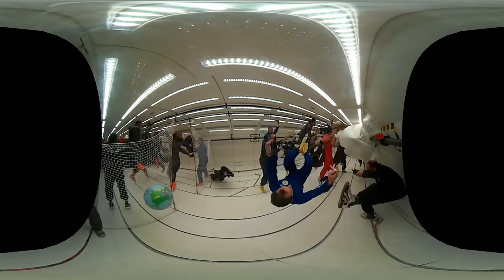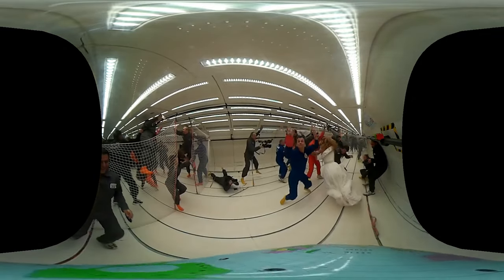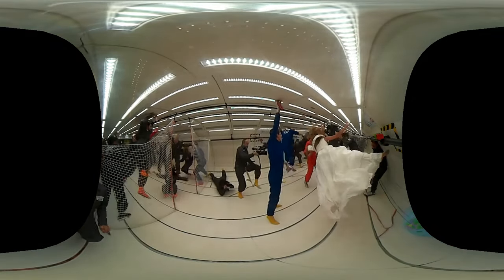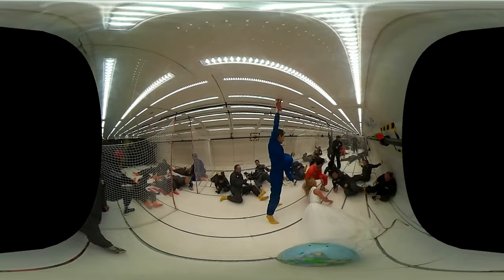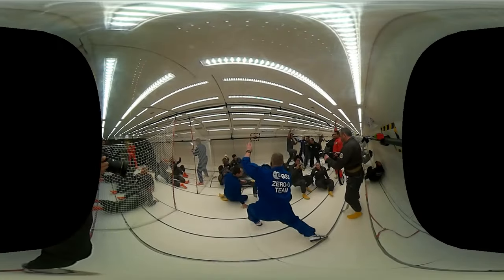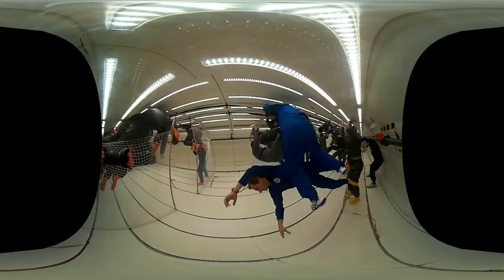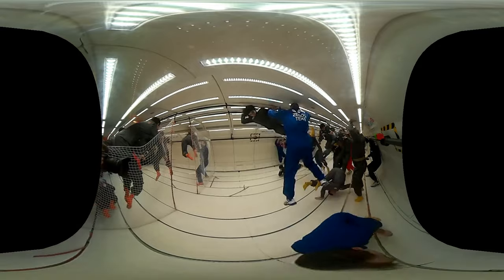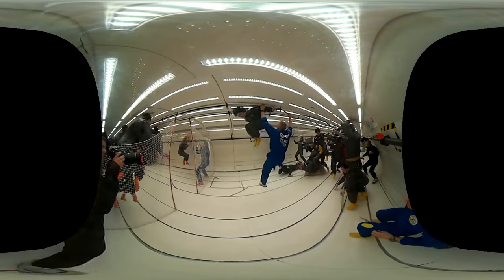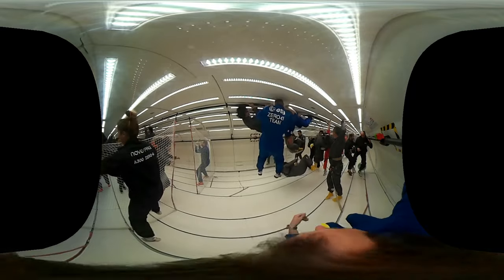We're all right, okay? We're all right! We're all right, we're all right!